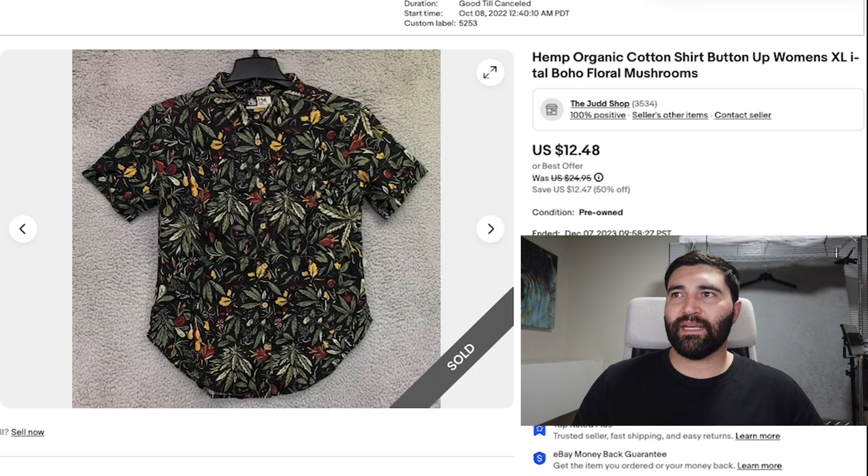Number 4 was this Hemp Organic shirt — this is actually a women's XL. It took over a year to sell and it sold for a best offer of $10 plus shipping. This is a perfect example of what I was saying: organic cotton and hemp shirts actually do really well, but this was a no-name brand, so that's why it didn't sell very well and it took a long time.